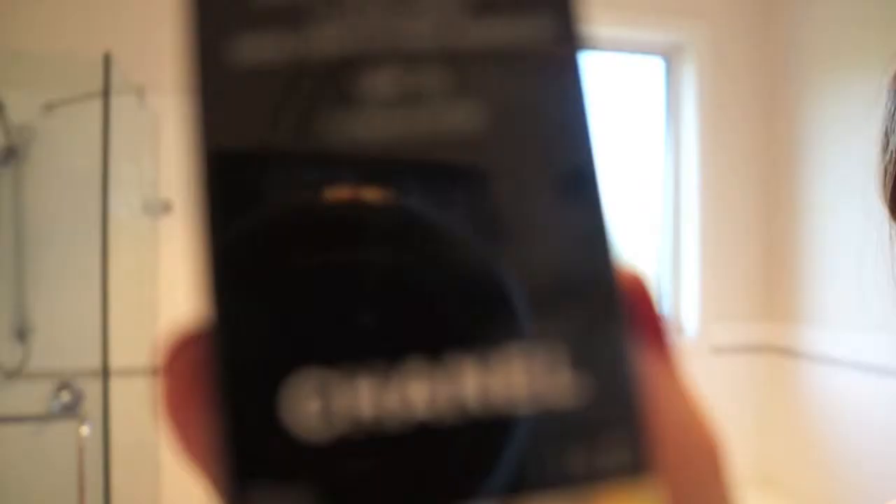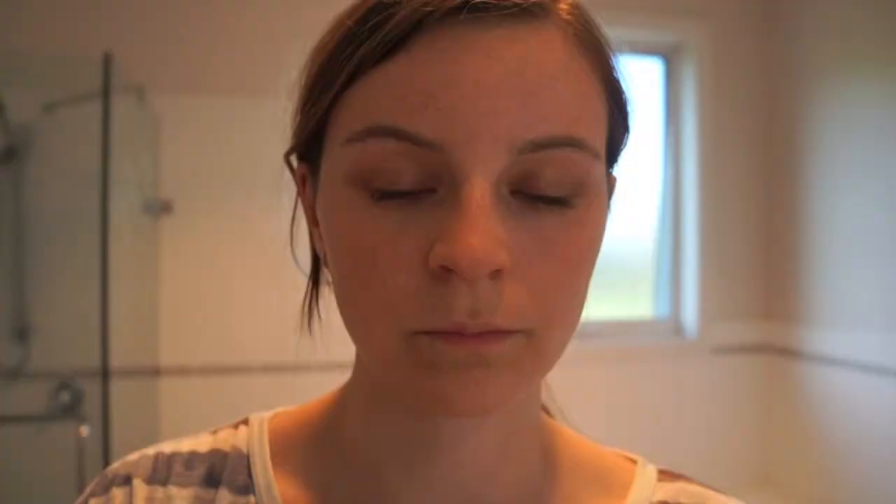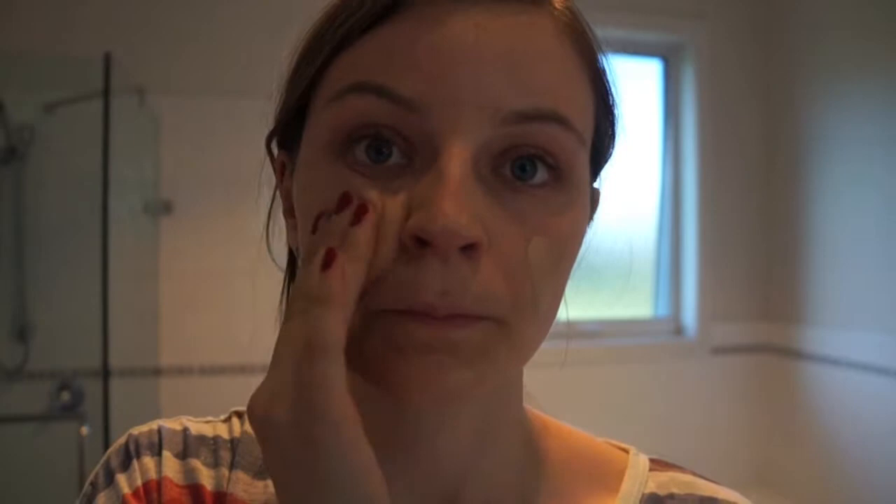To get started with this graduation makeup, I'm just going to start with my Rimmel Fix and Perfect primer and apply that all over my face with my fingers. This is just to help the foundation sit nicely on the skin and make it look lovely and flawless. Then I'm going in with my Chanel Vitalumière Aqua foundation, applying this all over my face with my fingers and blending it in really well to cover up any redness or imperfections.